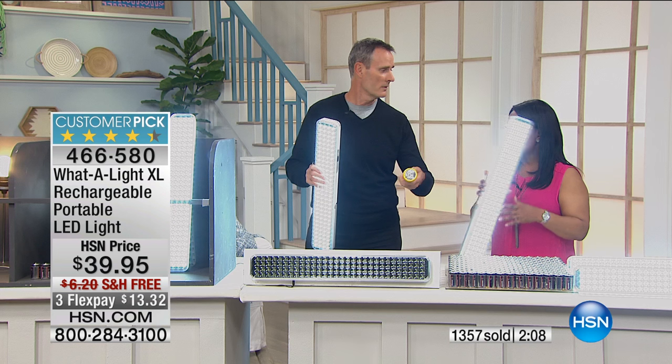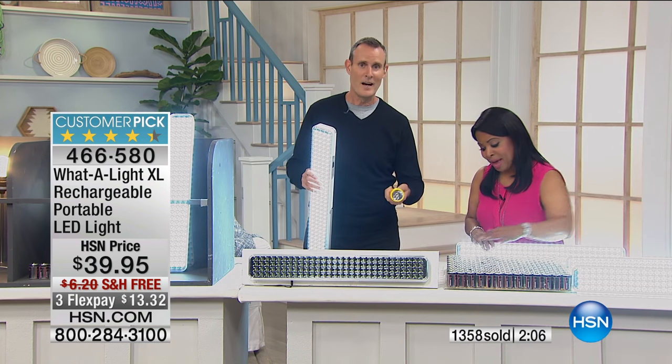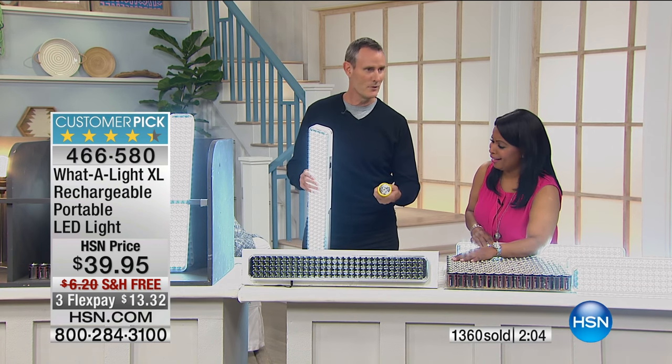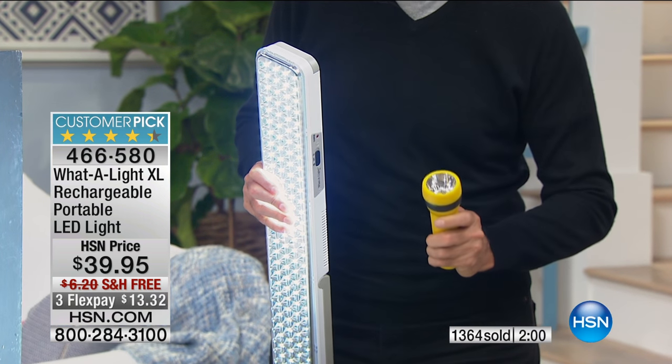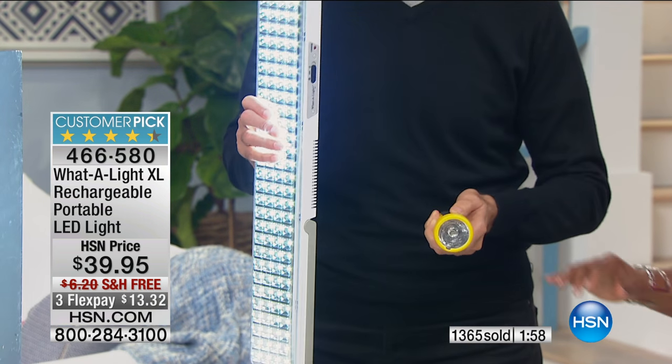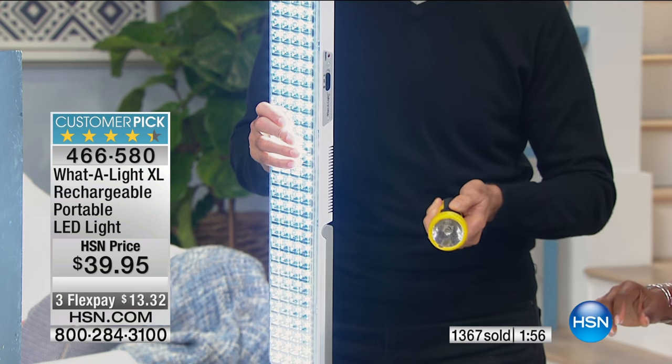My flashlight is dead — I do this flashlight demonstration, but the batteries... oh, there it is. There's a little life left. You know what? You don't have to worry about that with the Waterlight. Yeah, it's dead.